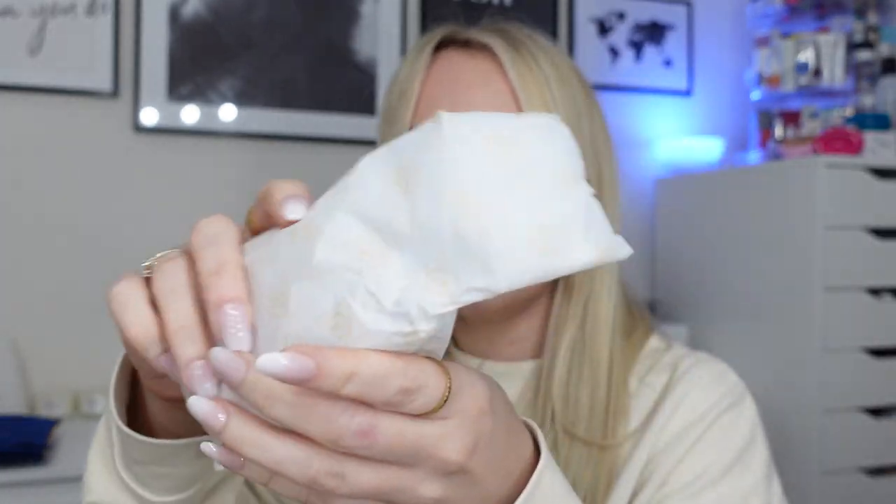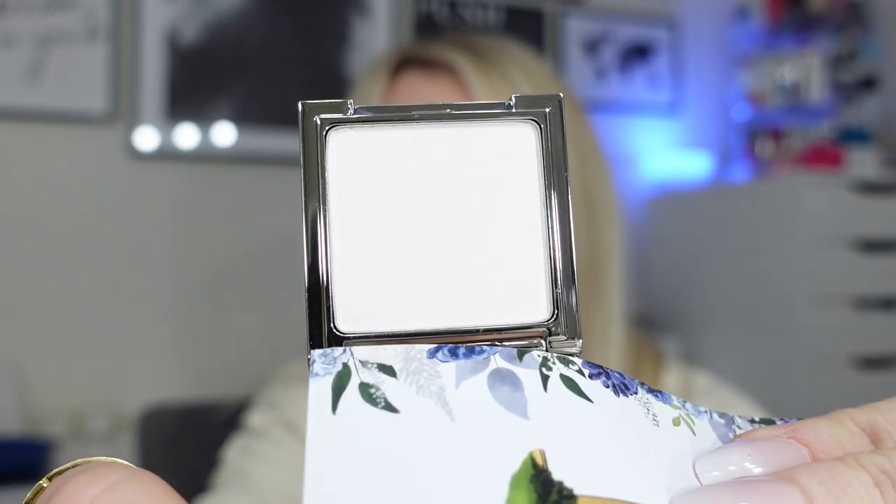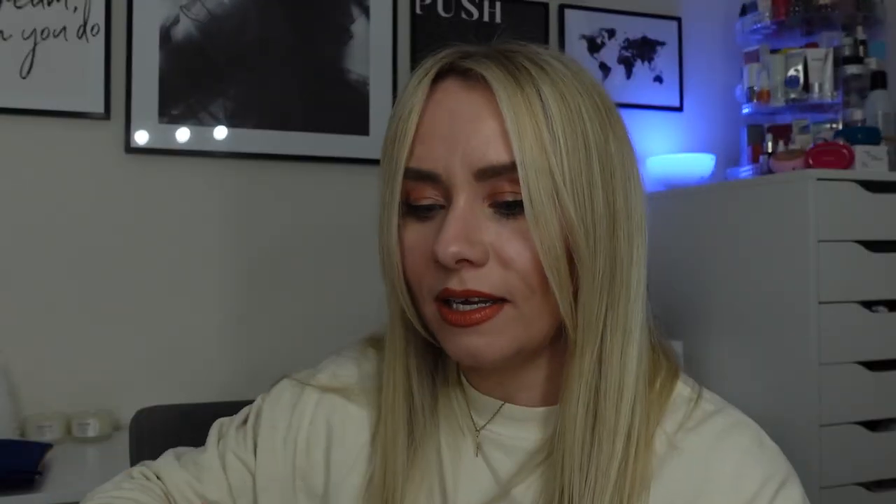Let's do number seven as well. Number seven has more bubble wrap and it is a little reflective powder highlighter in the shade Ice. Really, really nice packaging. That's pretty - it looks really nice. It's definitely icy. It's got a little mirror on the top as well.